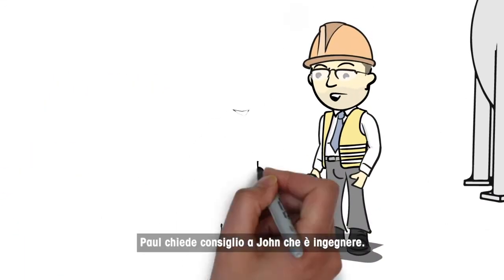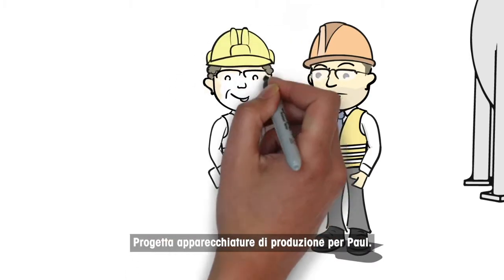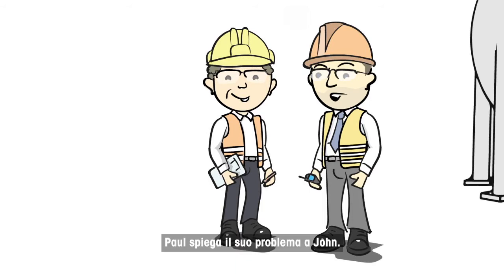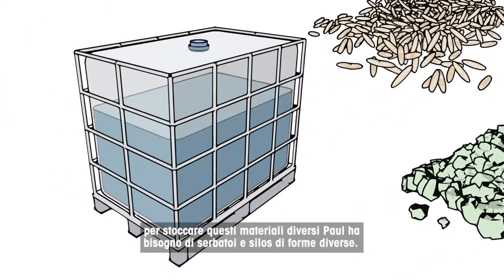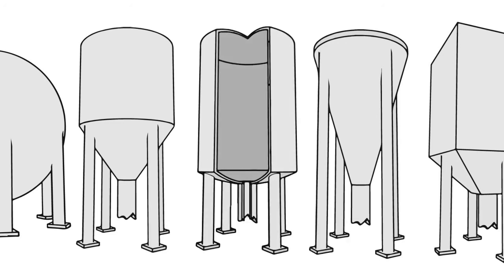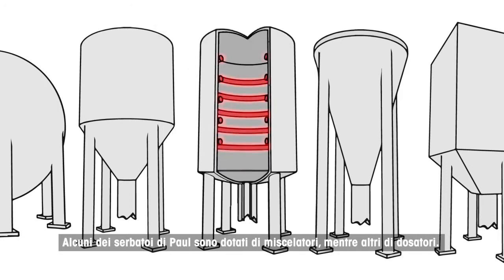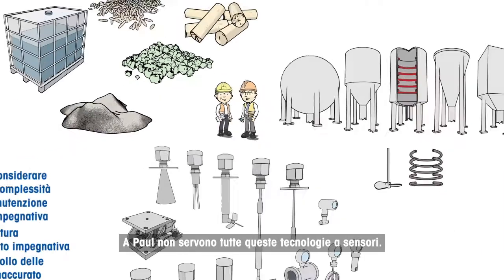Paul asks John for advice. John is an engineer who designs production equipment for Paul. Paul explains his challenge to John. Paul has different materials with different characteristics. To store these different materials, Paul needs different tank and silo shapes. Some of Paul's tanks have mixers and others have heaters. Paul is not happy with all these different sensor technologies.